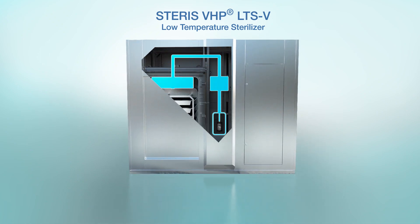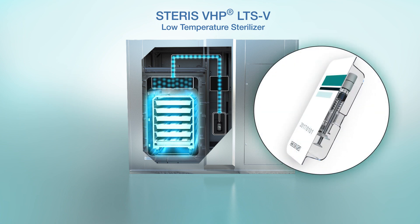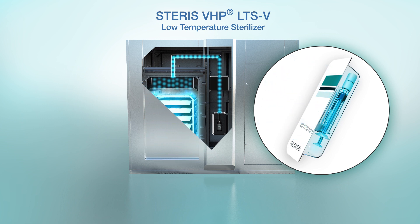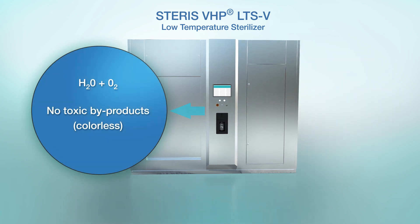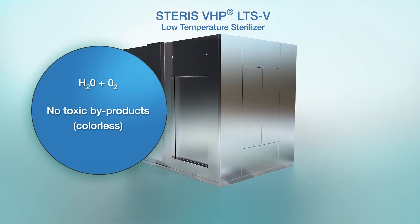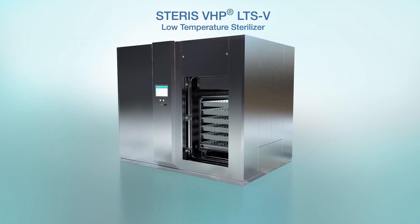During the exposure phase, the Steris Vaprox liquid hydrogen peroxide is vaporized to VHP. In deep vacuum conditions, VHP enters the chamber and penetrates inside each package to destroy any microorganisms on the device surfaces. After exposure to VHP, all remaining vapor is pulled out of the chamber by post-conditioning pulses, and the VHP is broken down to water and oxygen. When the residual VHP levels fall below one part per million, the cycle is complete and the load may be removed.